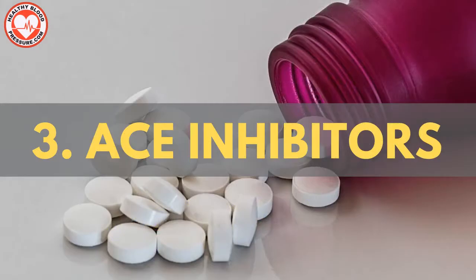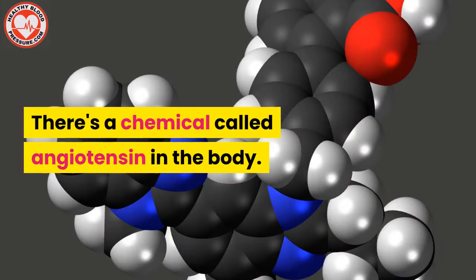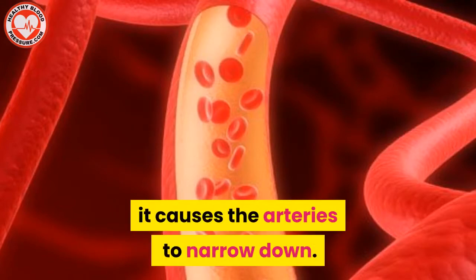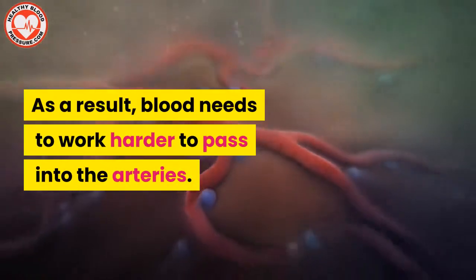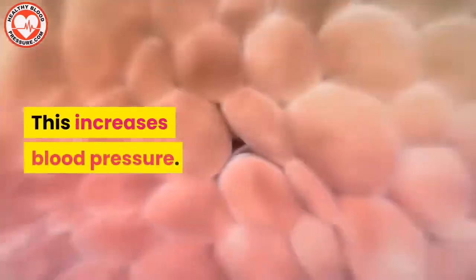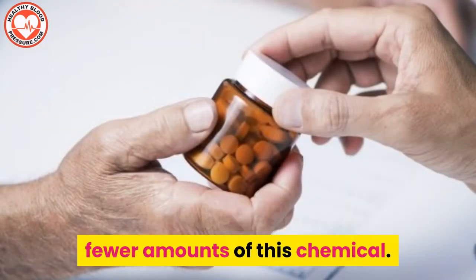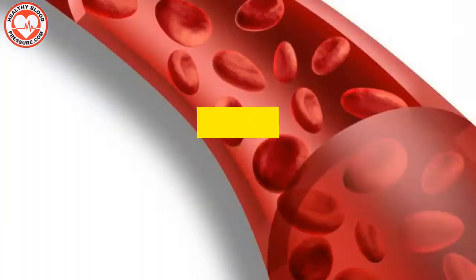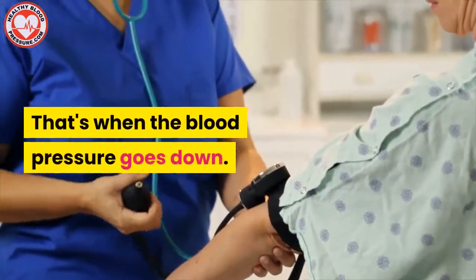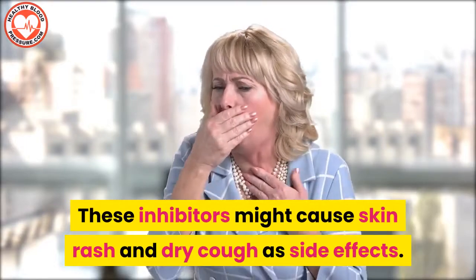Blood pressure medication number three: ACE inhibitors. There's a chemical called angiotensin in the body. When the amount of this chemical increases, it causes the arteries to narrow down. As a result, blood needs to work harder to pass through the arteries, which increases blood pressure. ACE inhibitors ensure the body produces fewer amounts of this chemical. In the absence of this compound, blood vessels can relax, and that's when blood pressure goes down. These inhibitors might cause skin rash or dry cough as side effects.